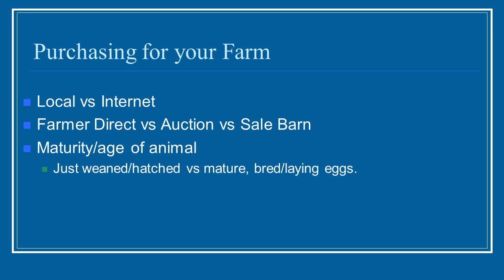You also want to think about whether you want to buy directly from the farmer, go to a livestock auction, or go to a sale barn, which is a type of auction but not quite as specific as a livestock breeders auction.